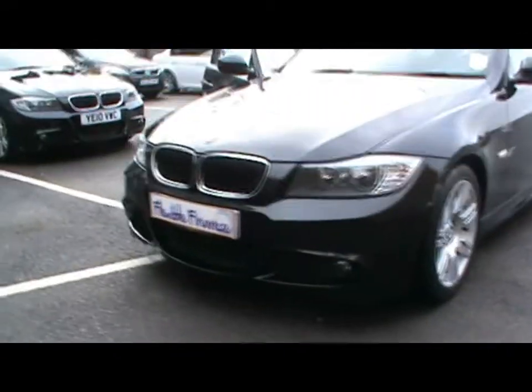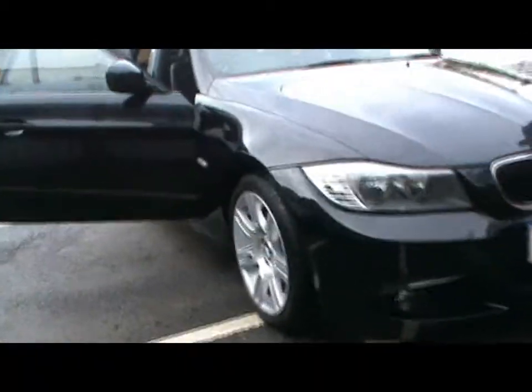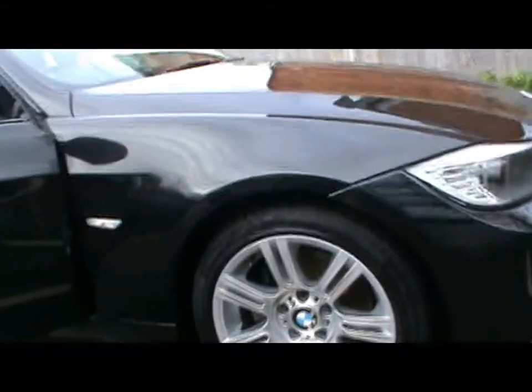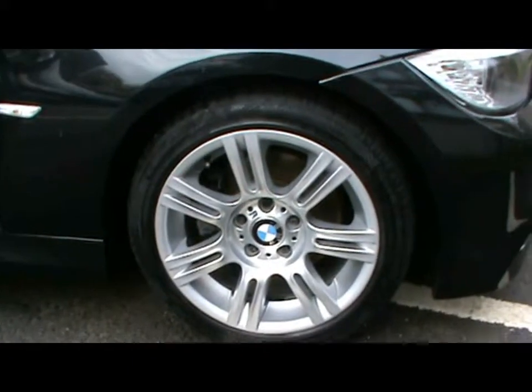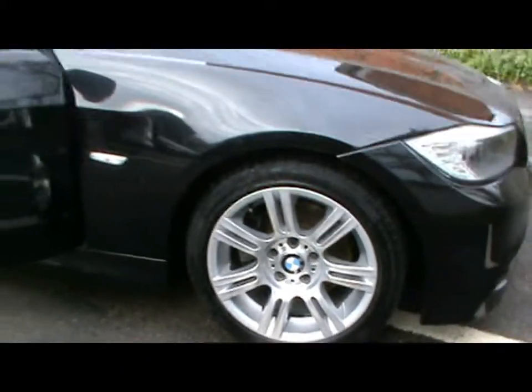Got front fog lights, and 17 inch M Sport alloys. Again, no sign of them touching the curb — no scrapes either.